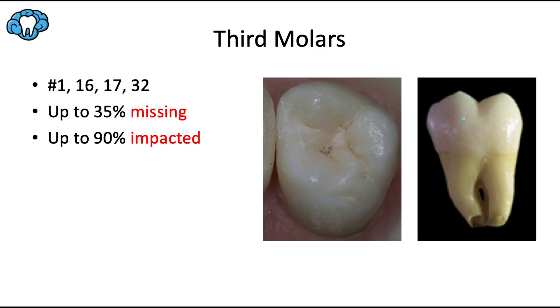Here we have the maxillary third molar and the mandibular third molar. Using the universal tooth numbering system, these would include numbers 1 and 16 for maxillary, and 17 and 32 for mandibular.